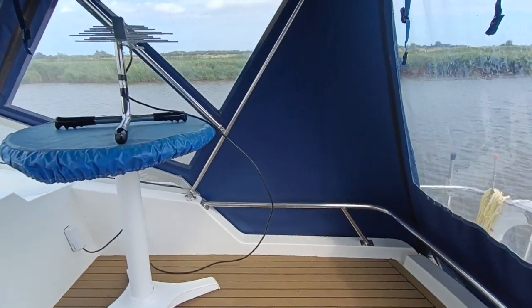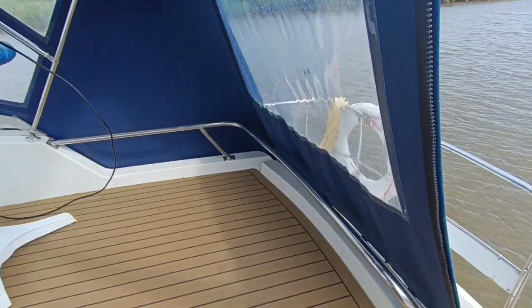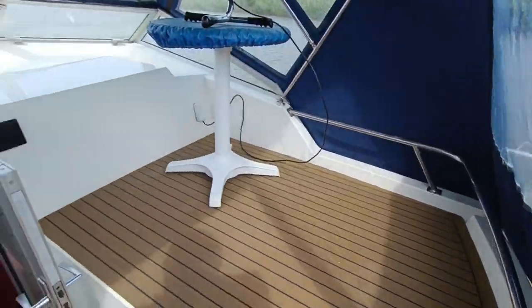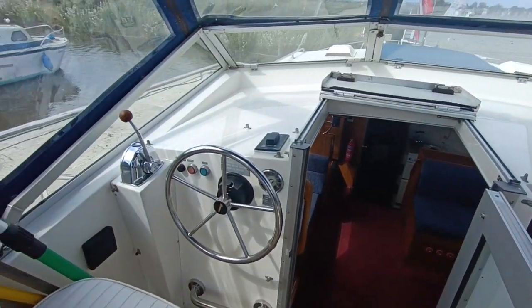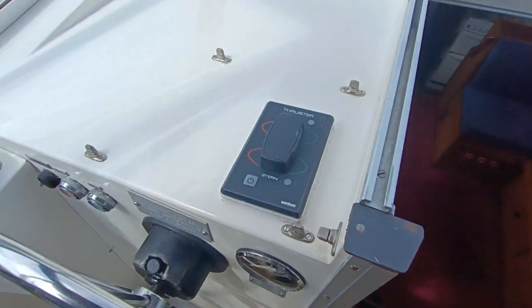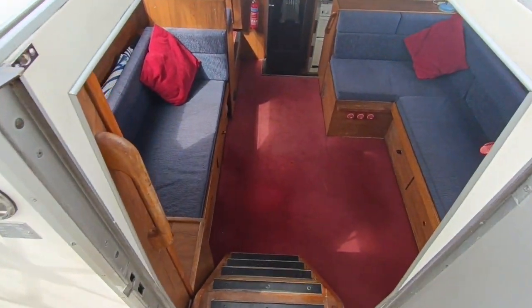Hi, this is Steve Biggs of Boat Shed Norfolk on board the Broome 32 AC from 1991. Such a beautiful boat this, with bow and stern thrusters fitted so you can literally glide sideways as you wish.